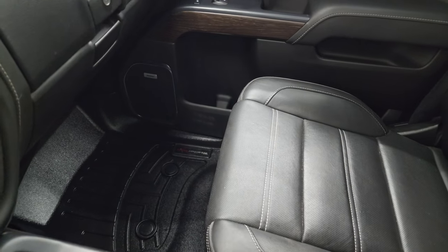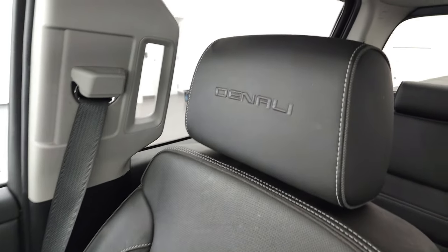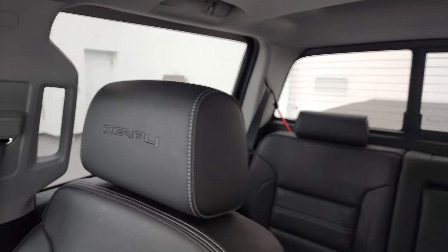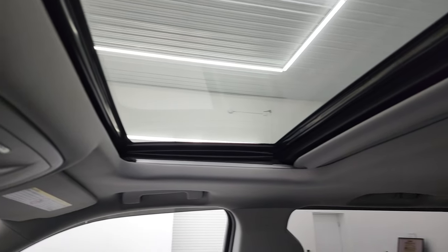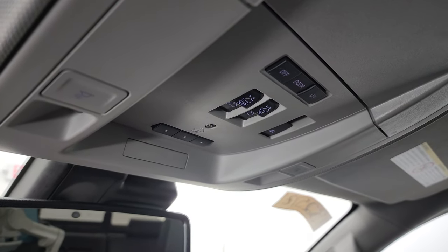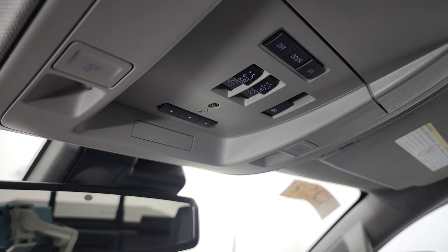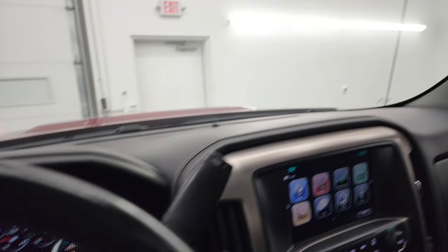This one does have the wireless cell phone charge pad. Passenger side floor mat and seat are in very nice condition as well. You get 'Denali' stitched into the headrest. The headliner is in great shape, and you do get the power sunroof on this one. Map lights, HomeLink buttons, and power sliding rear window controls are right there, as well as OnStar and SOS capabilities in the mirror.